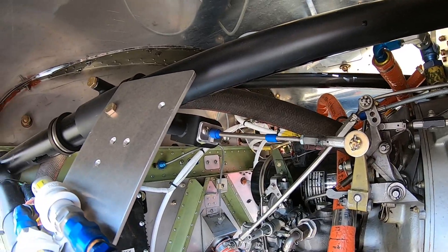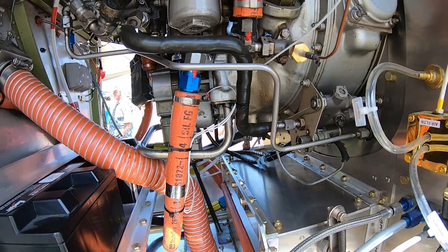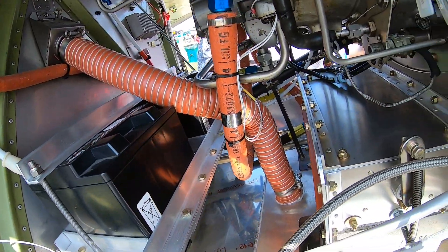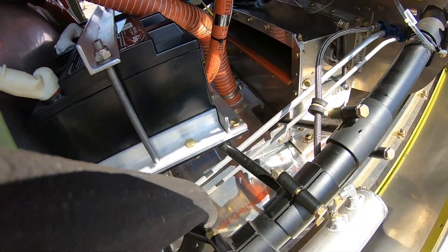How long have you been doing this? I've been a crop duster for 30 years and have been sitting behind PT6s for about 17,000 hours. It's just such a great, incredibly reliable power plant with very low maintenance, and we run them in one of the harshest flying environments there are.